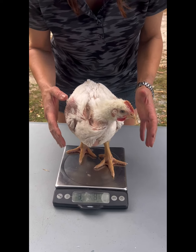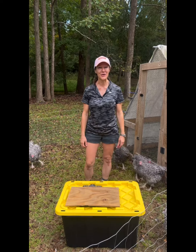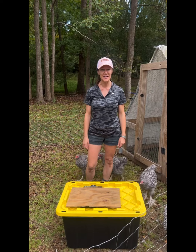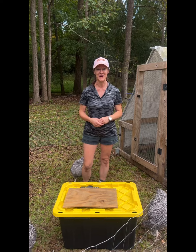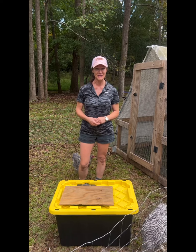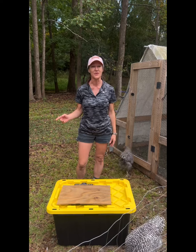Three pounds nine ounces. Hi, I'm Michelle, welcome back to Logham Farm, and you guessed it, today is Weigh-in Wednesday. You might have wondered why there was a Cornish cross in the beginning of this video — that bird weighed three pounds nine ounces, which is about the same weight that these weighed at 10 weeks, except the Cornish cross is only four weeks old.